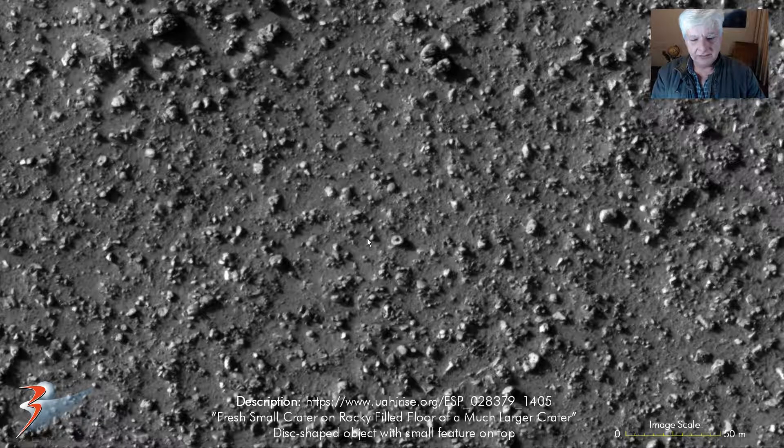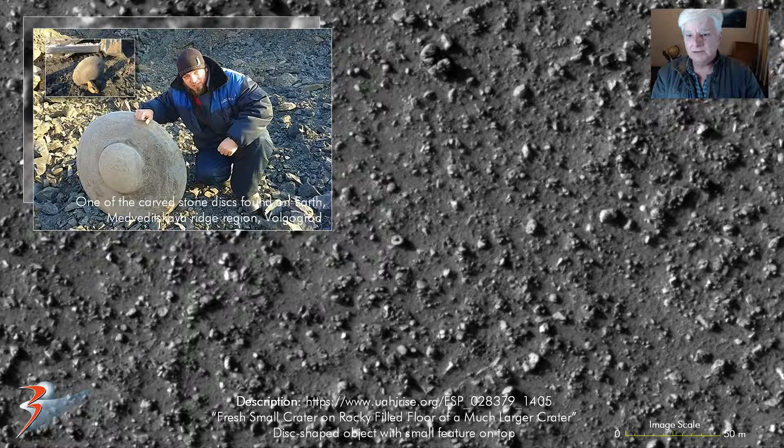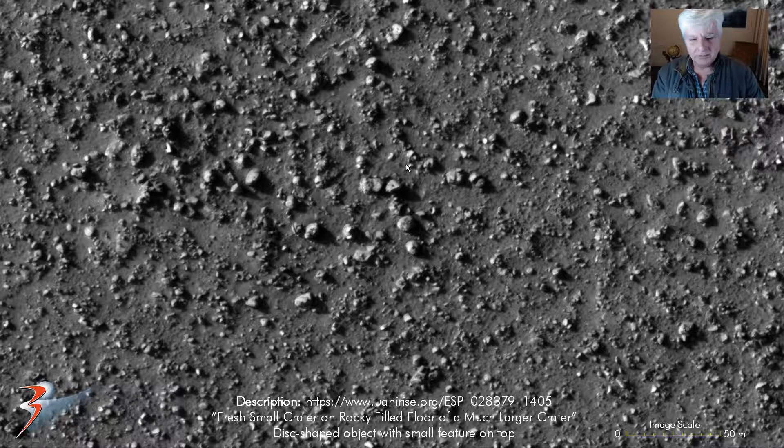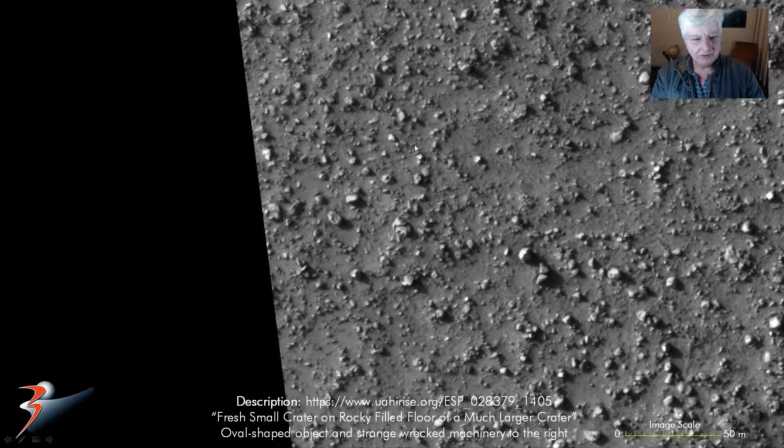So the first object we're looking at is right there, and it looks like this disk-shaped object with a smaller dome-like feature on the top in the center. And it reminds me of another video I did some time ago which features these carved stone disks that they found in Russia. I'll include the link to that video and blog post in the description below. Then more objects with these little knobs or features on them - this one looks partially buried, like a sort of disk shape with a smaller dome in the center.